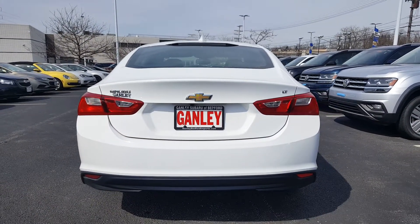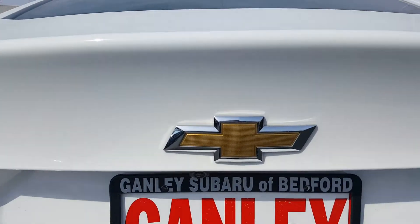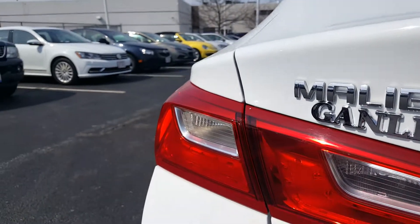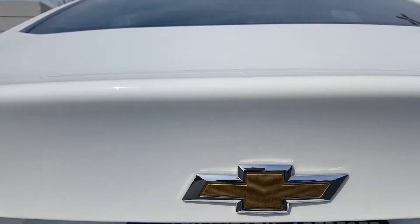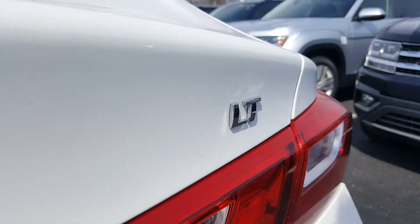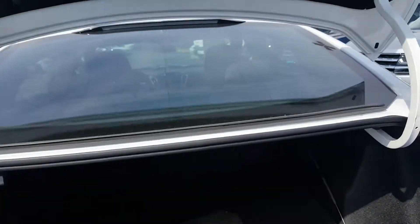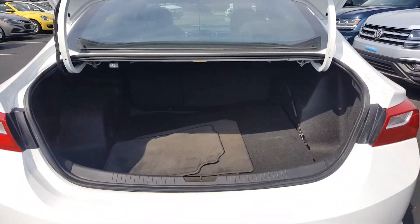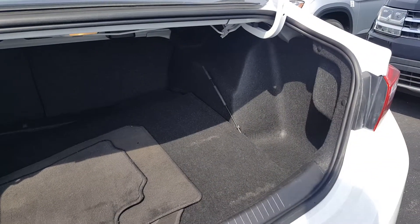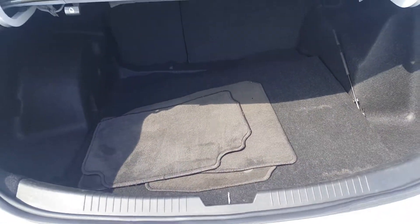In the back of the 2018 Chevy Malibu, you get the big Chevy logo in the center, the Malibu badge to the left, brake lamps and tail lamps on this side as well, and the LT badge on the right. Right underneath here is the trunk release. Open that up — you've got plenty of room in the trunk, and underneath these mats are your tools and essentials as well as your spare tire.